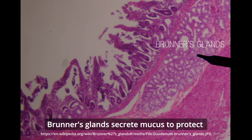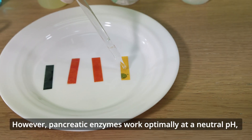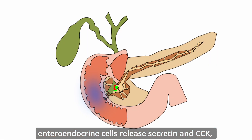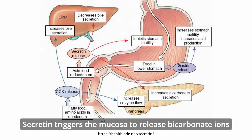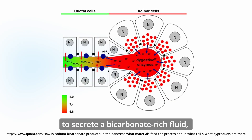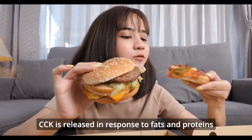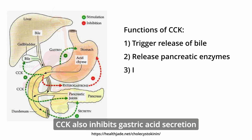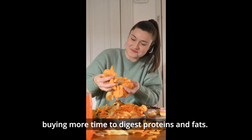Brunner's glands secrete mucus to protect the mucosal lining from the low pH of gastric acid. However, pancreatic enzymes work optimally at a neutral pH. As acidic chyme enters the duodenum, enteroendocrine cells release secretin and CCK. Secretin triggers the mucosa to release bicarbonate ions and pancreatic duct cells to secrete a bicarbonate-rich fluid, which together raise the pH between 6 and 8. CCK is released in response to fats and proteins, causes the gallbladder to release bile and the pancreas to release pancreatic enzymes, and also inhibits gastric acid secretion and delays gastric emptying, buying more time to digest proteins and fats.